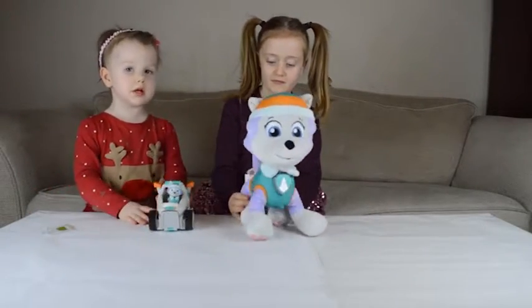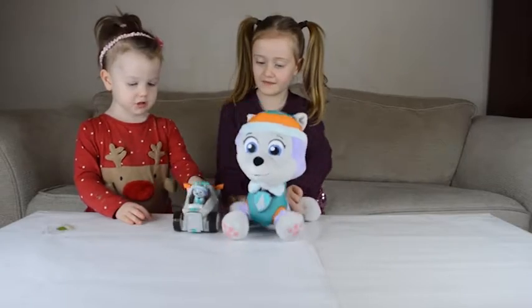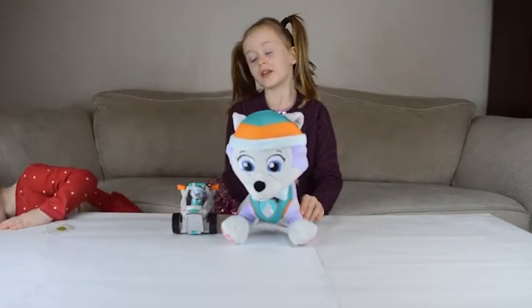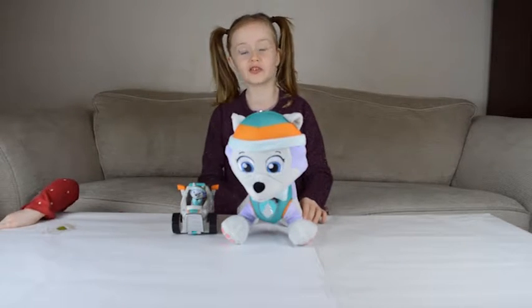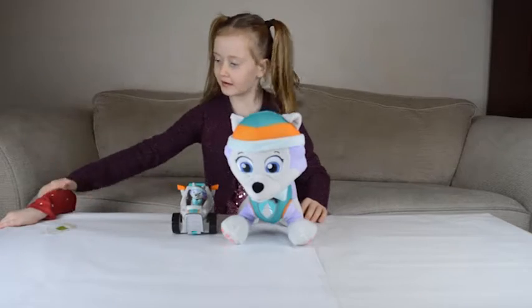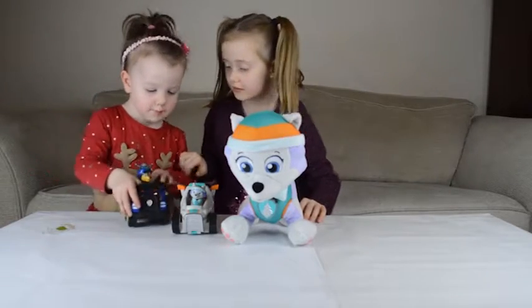I want to get all the pets! So we're going to play with our toys now. Click like and subscribe if you want to see more videos. Goodbye! Bye!